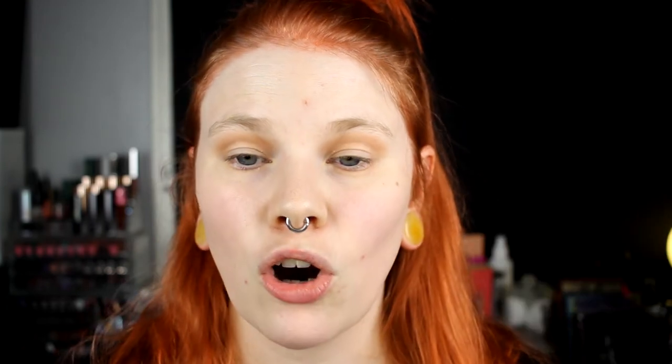I'm just going to slap on this Virgo shade on my whole lid. I actually like this shade — it is a nice shade. But it's maybe nothing that I was expecting. I want to use the Virgo, only the Virgo. But now I'm doing it.